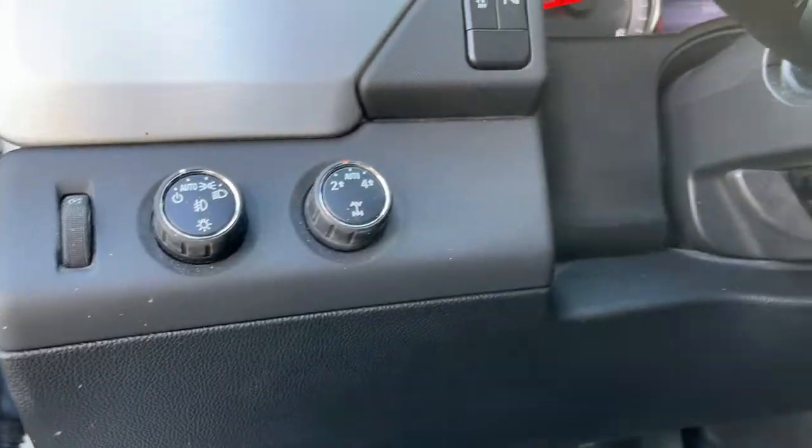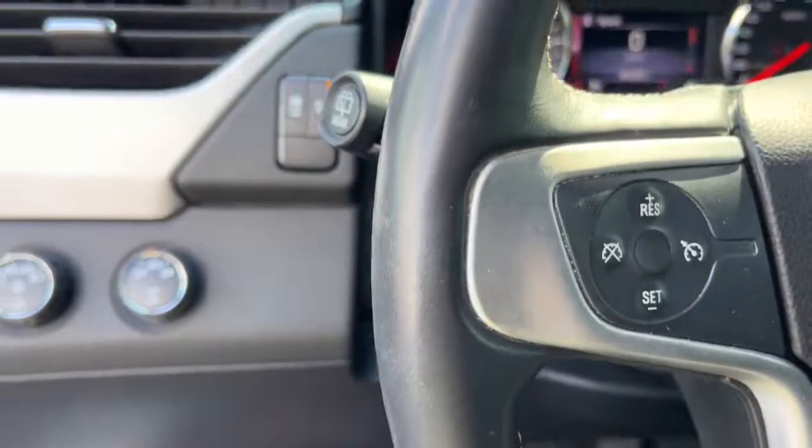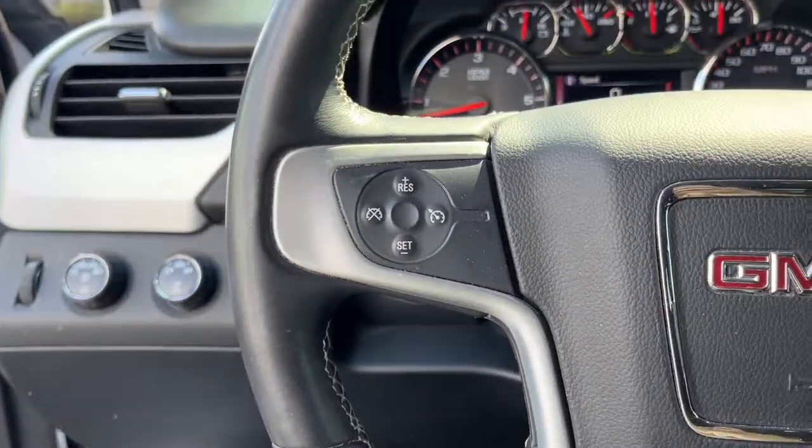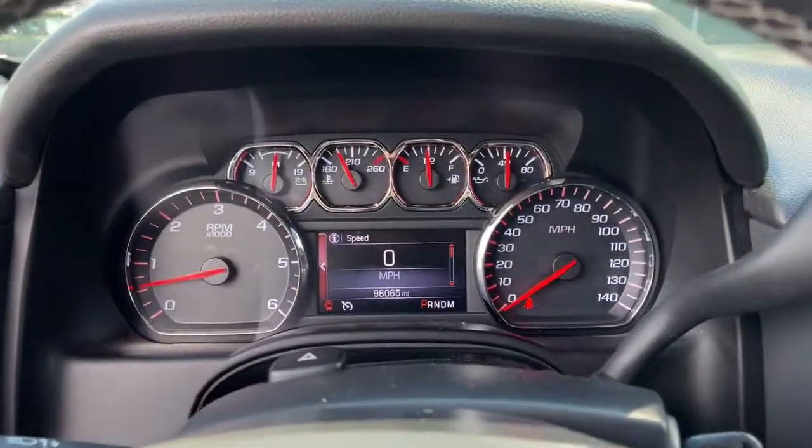Keyless entry, satellite radio, backup camera, fog lamps, Bluetooth connection, third row seat, power driver seat, dual zone AC, electronic stability control, aluminum wheels.